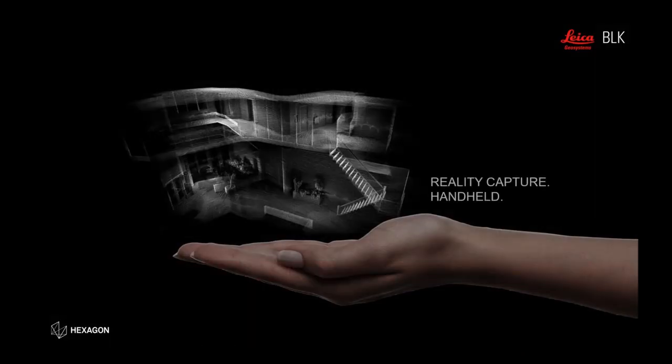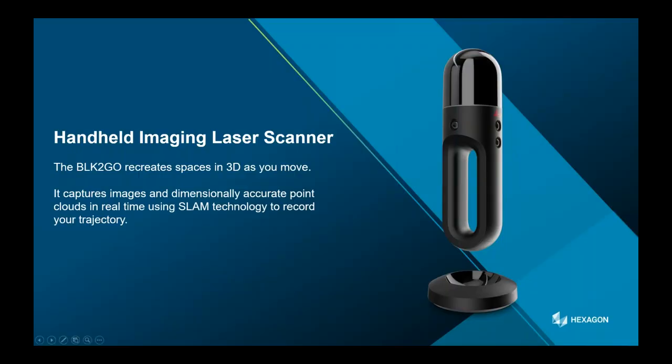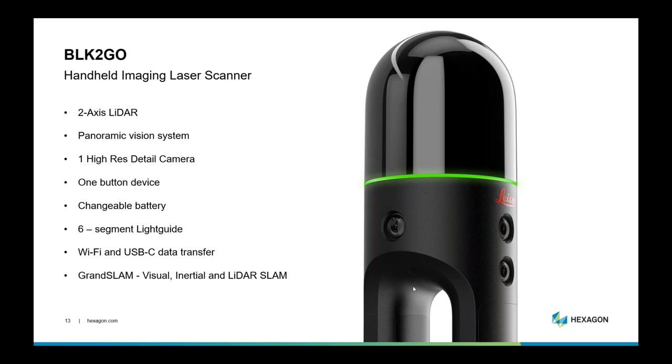When I first saw the graphic I didn't quite understand it until I actually started using the BLK2Go. It really is reality capture in your hands. As you move around you're capturing 3D space that is dimensionally accurate. We're using a number of technologies such as SLAM and our visual inertial system. The device itself has a two-axis LiDAR, three visual panoramic cameras, one high-res detail camera, and it's a one-button device — same as the BLK360, very easy to use. You can easily swap batteries, and transfer data via Wi-Fi or USB-C cable.